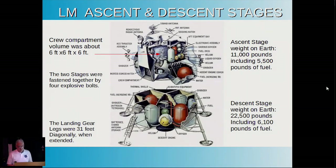The ascent stage weighed 11,000 pounds on Earth—one sixth of that on the moon. The descent stage weighed double that: 22,000 pounds with 6,000 pounds of fuel. Just to give you an idea of the scale, the landing gear spans about 30 feet diagonally.